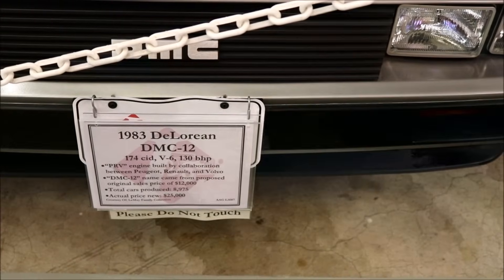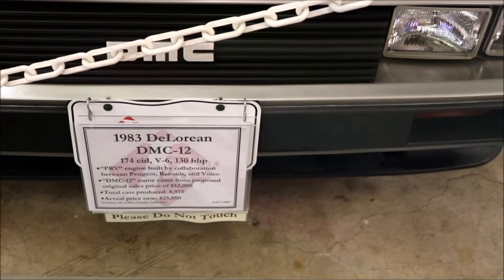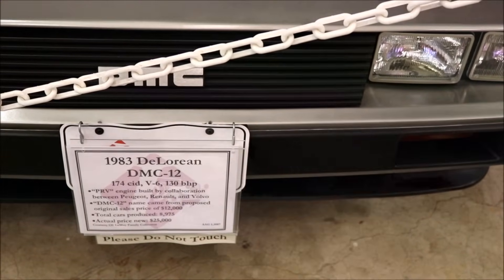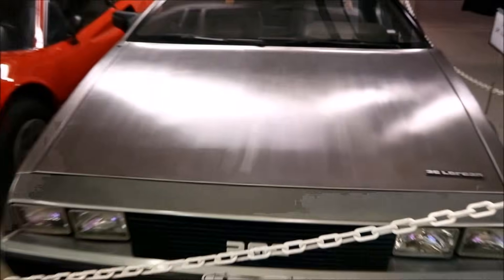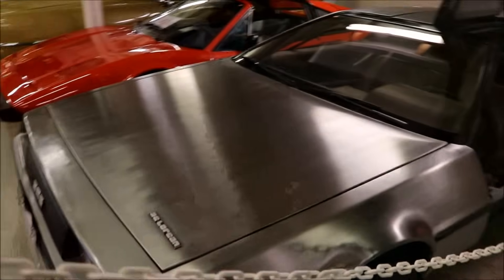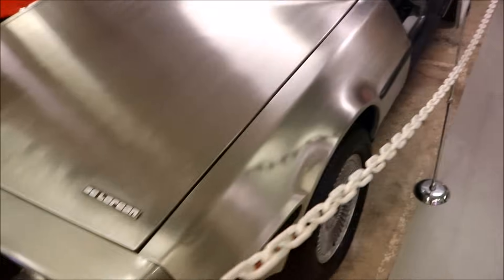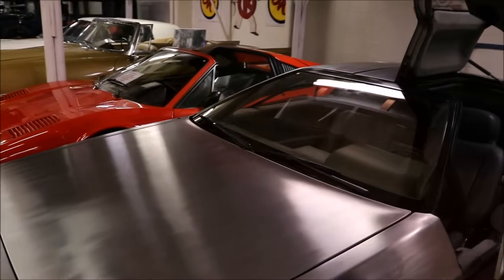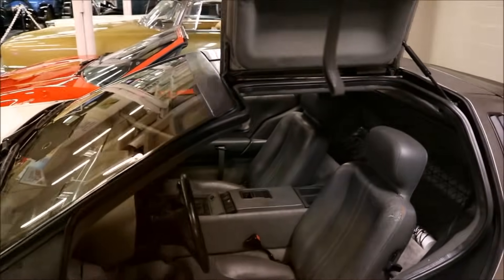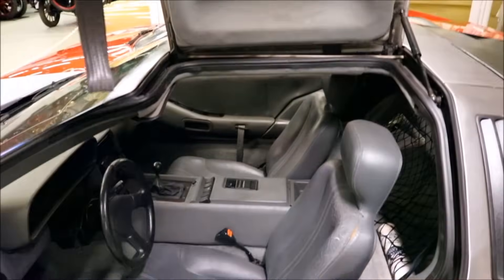Engine built by collaboration between Renault and Volvo. The actual price new was $25,000. Stainless steel, brushed metal all the way around. Got DeLorean right here. This is beautiful. Please do not touch — everywhere I go. But this is an actual Back to the Future car.